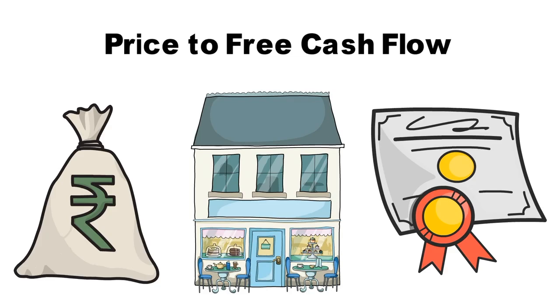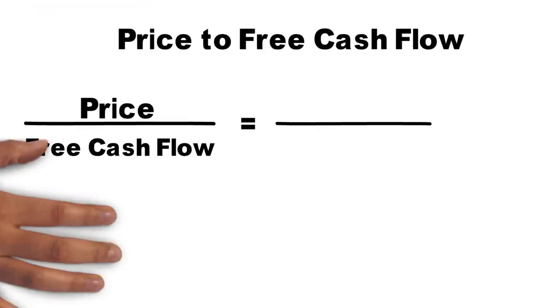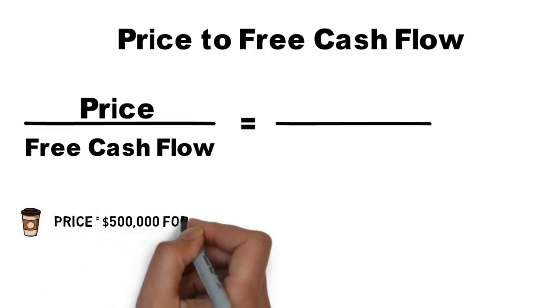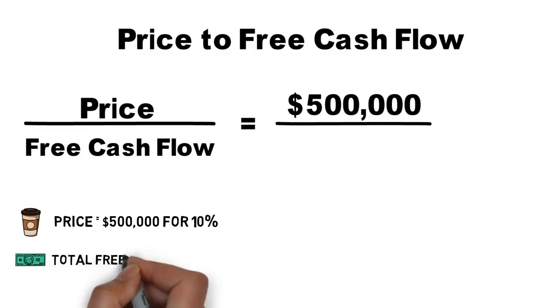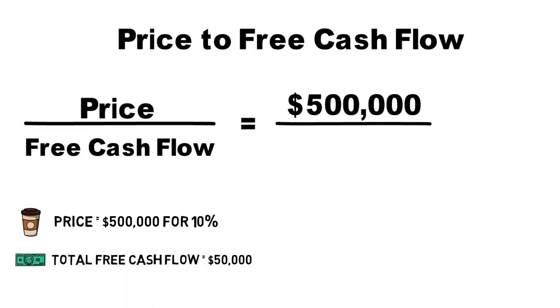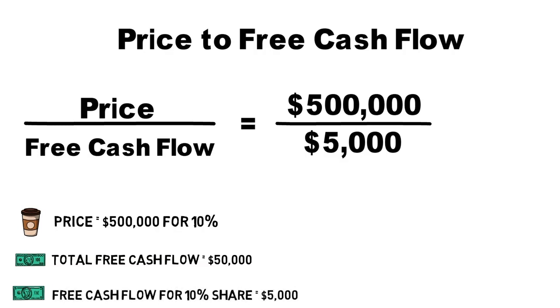Low price to free cash flow ratios typically mean the shares are undervalued and prices will soon increase. Ben offered you 10% of his company for $500,000 — this is our price. The free cash flow was $50,000. Price to free cash flow is price divided by free cash flow. So $500,000 divided by $5,000 — which is 10% of the $50,000 of company free cash flow — gives a price to free cash flow ratio of $100,000. While ratios vary by industry, $100,000 is typically very high.